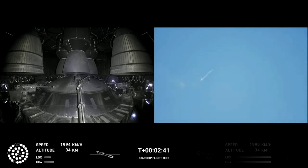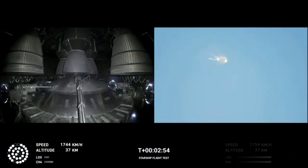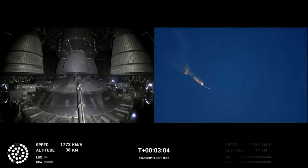Continuing to fly, two minutes 40 seconds. Let's get ready for main engine cutoff. Beginning to flip for stage separation.